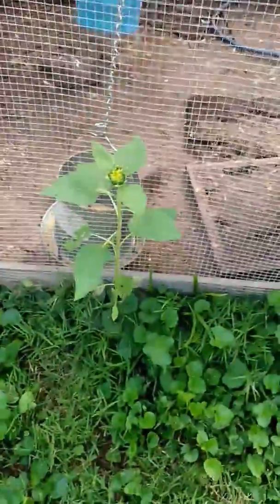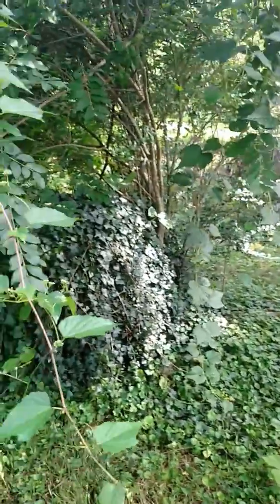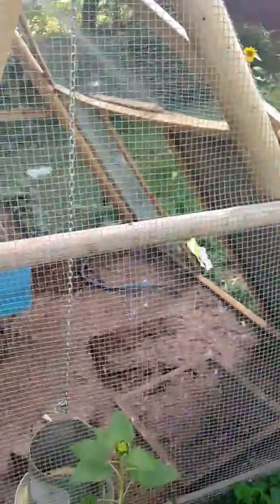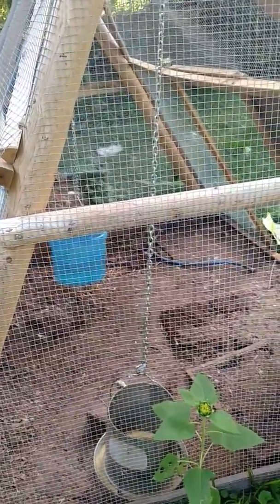Anyhow, I'm gonna take this whole enclosure and move it — I have to be careful because that's a sunflower and I don't want to kill that. So I'm gonna move it just back right in this little area here. That'll give them a little extra shade for the dog days of summer and give them some new feeding ground.